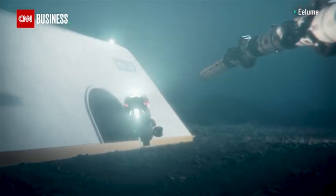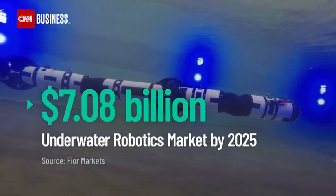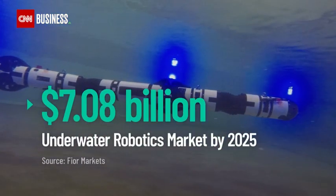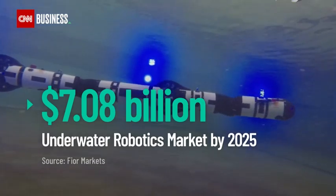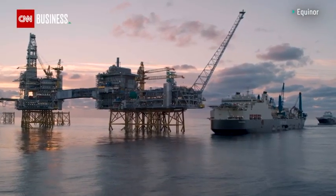Elum is among a number of drones and robots being developed for the deep-sea maintenance and inspection sectors — a business that's set to grow to more than seven billion dollars by 2025, according to market intelligence company Rystad Markets.